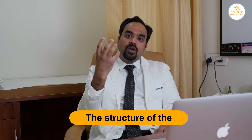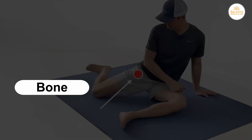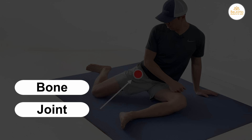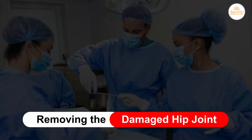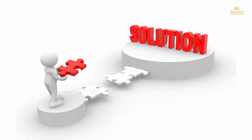The structure of the femoral head is completely damaged and the joint cannot move properly. In such conditions, removing the damaged hip joint from the body and replacing it with an artificial hip joint is the only and best possible solution for such patients.